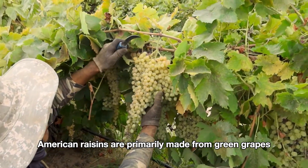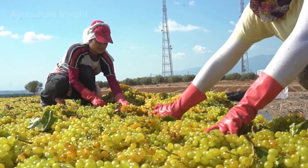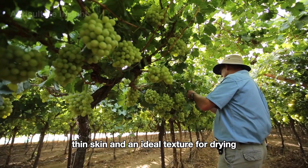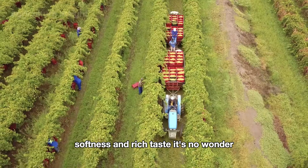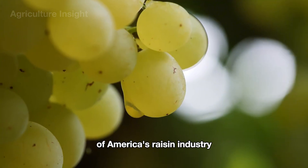American raisins are primarily made from green grapes, especially the Thompson Seedless variety. This seedless grape boasts a naturally sweet flavor, thin skin, and an ideal texture for drying, allowing it to retain its signature chewy softness and rich taste. It's no wonder this grape is the heart and soul of America's raisin industry.